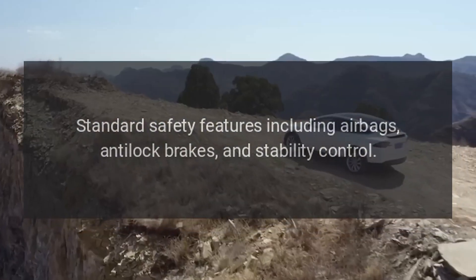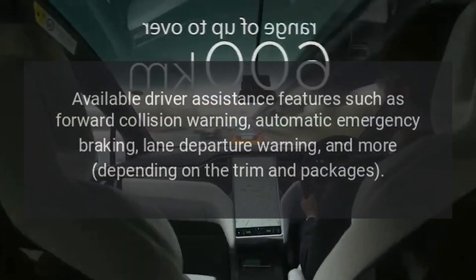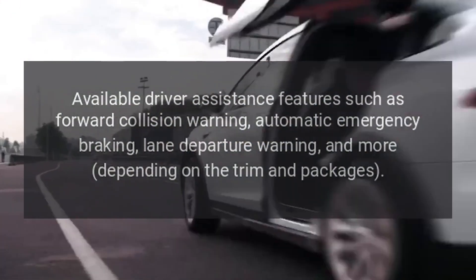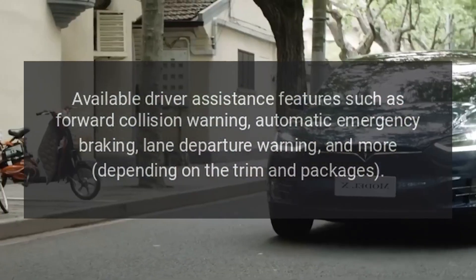Safety features include standard anti-lock brakes and stability control, along with available driver assistance features such as forward collision warning, automatic emergency braking, lane departure warning, and more depending on the trim and packages.